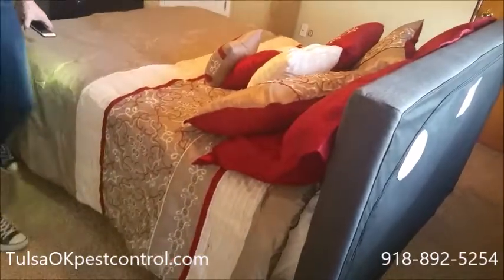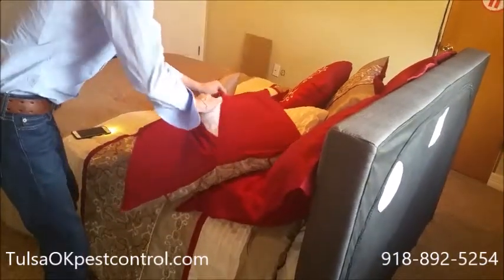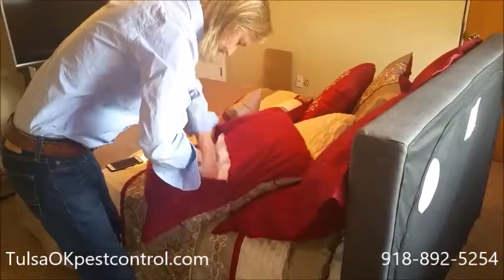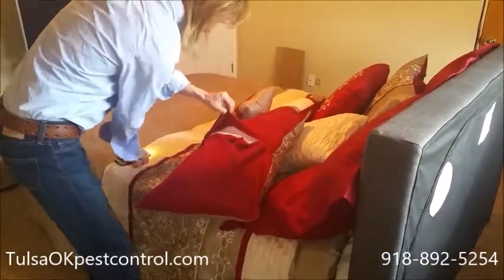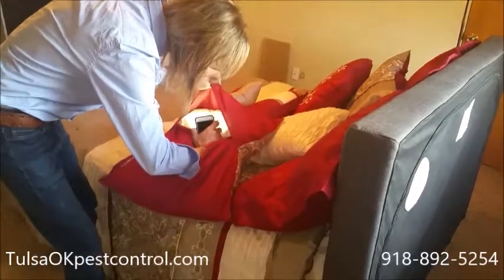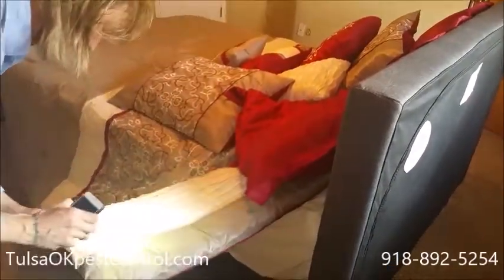The first area is your pillows. You want to check the seams, kind of inside and all around. Bedbugs like darkness — they like to hide. So you definitely want to get in there good. You can use the camera light on your phone to look around. You're also going to check the comforter, checking around the seams and similar areas.